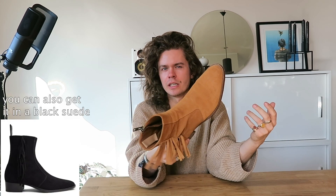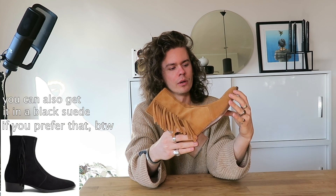It looks dirtier than it would if it was just like a black leather or black suede — you wouldn't see as much of the dirt. But I think that is also a little bit of what gives the boot more texture and personality in my own opinion. You can see there's some scuffs here and there on the toe box.